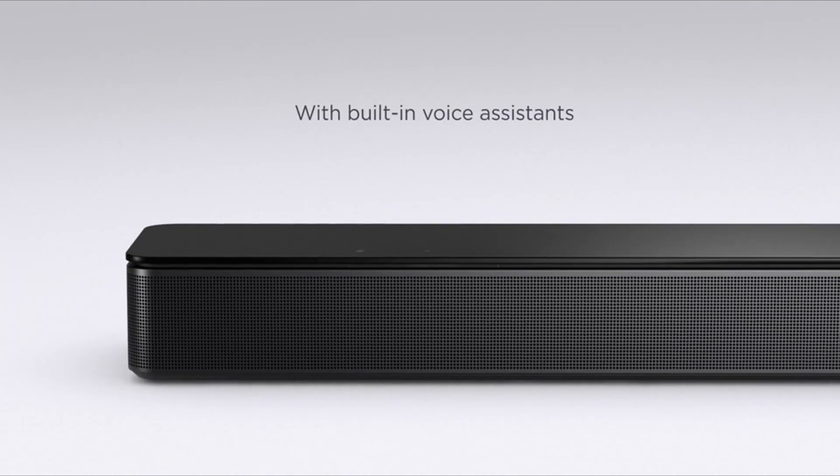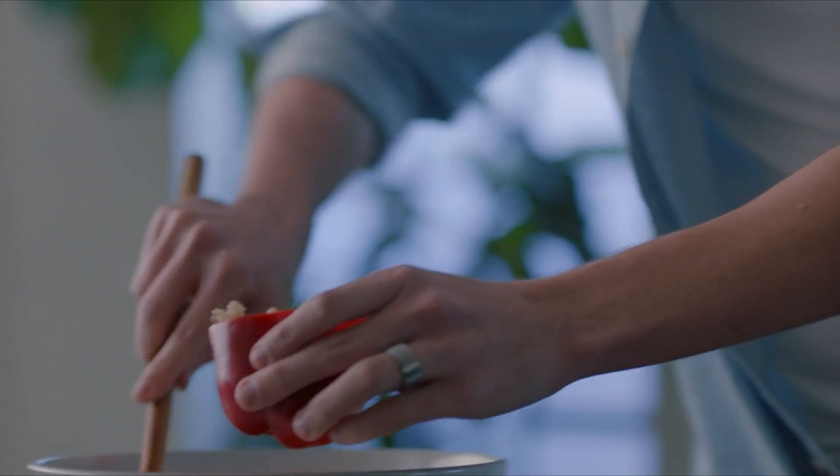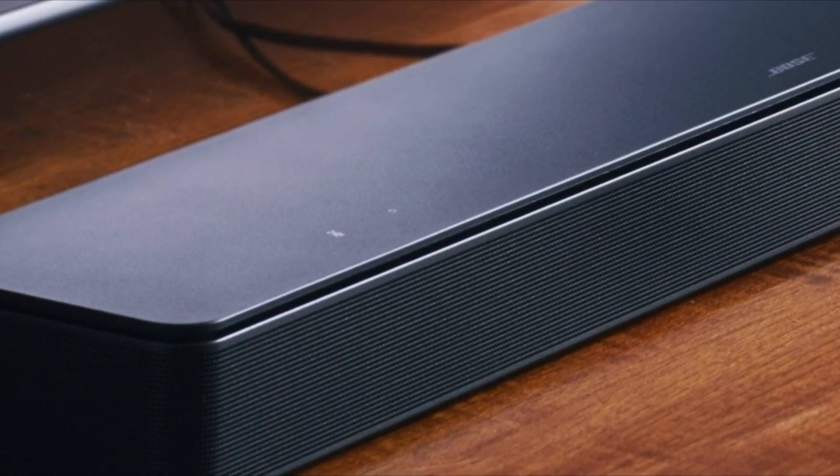Now before I move on, we'd love to hear what soundbar you're using right now and what you think of it — let us know in the comments. Let's get into it. Here are the top five best soundbars.